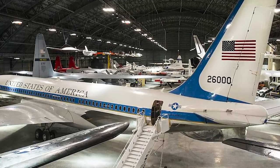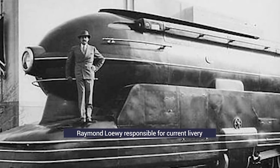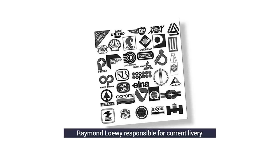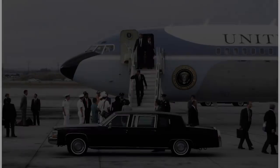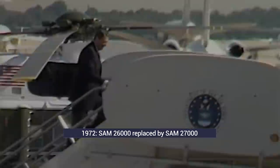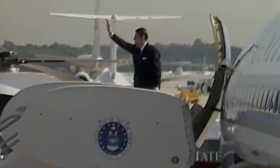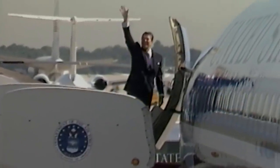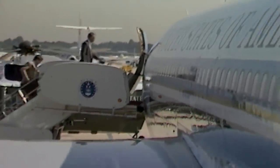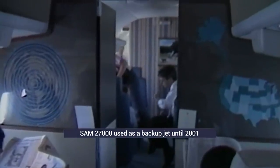SAM 26000 introduced the blue and white color scheme still recognizable today. French-American designer Raymond Loewy created this scheme, and is also credited with the TWA logo as well as work on BP, Shell, Greyhound, and plenty of US railroad designs. SAM 26000 was replaced by SAM 27000 in 1972, which served seven presidents up to its retirement in 2001: Nixon, Ford, Carter, Reagan, George H.W. Bush, Bill Clinton, and George W. Bush. George H.W. Bush was officially the last president to use it as the primary Air Force One, though it continued in service as a backup aircraft, hence the late 2001 retirement.